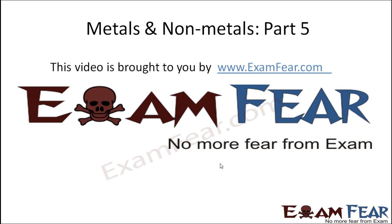Hello friends, this video on metals and non-metals part 5 is brought to you by ExamFear.com — no more fear from exam.